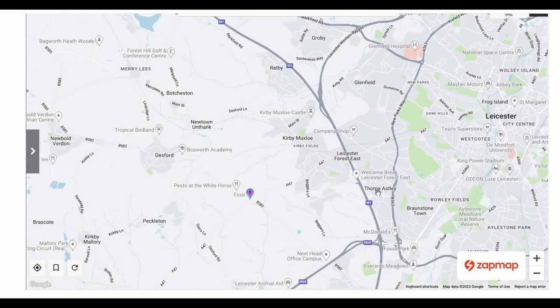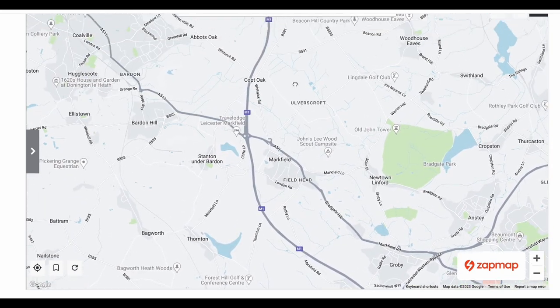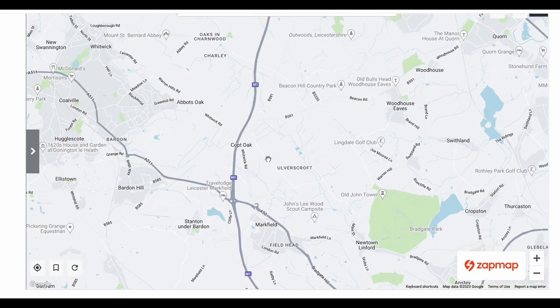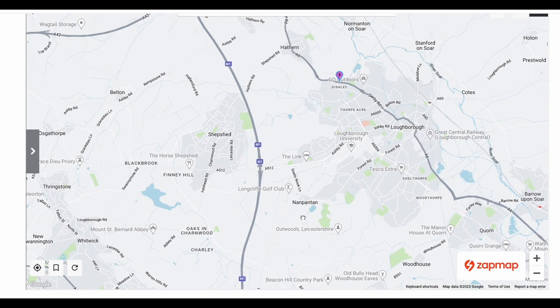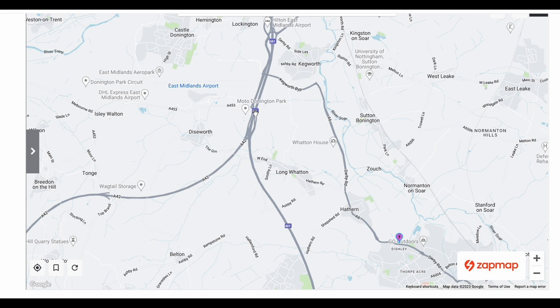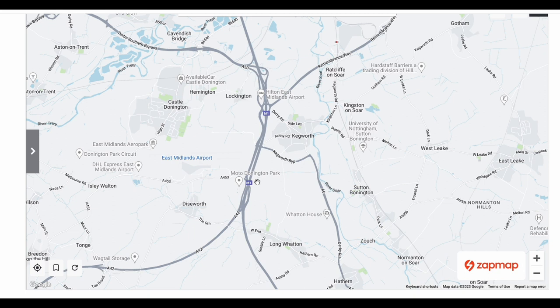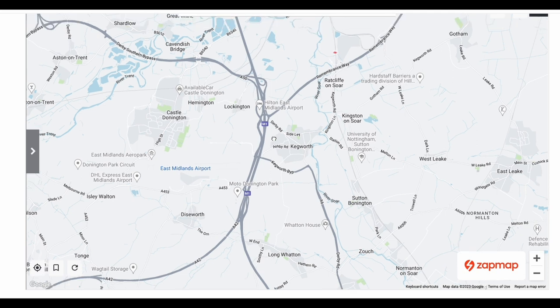Moving further north, past Leicester, up past Shepshed, we come to Moto Donington Park where the A42 joins. Again this is a motorway service area, but there are only two GridServe medium-power units there — you can't call that a hub.